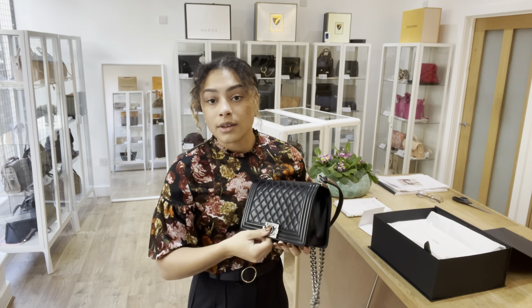The condition of this bag — we've called the exterior good, and I'll show you why. Just on the front here you can see that little mark across the edge there, so it's just a little sign of wear on the exterior.